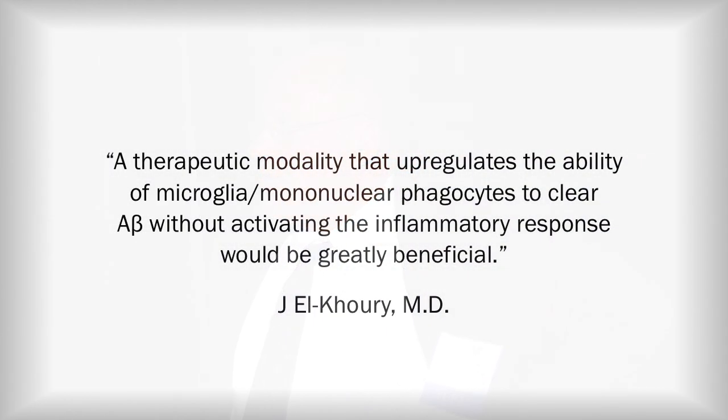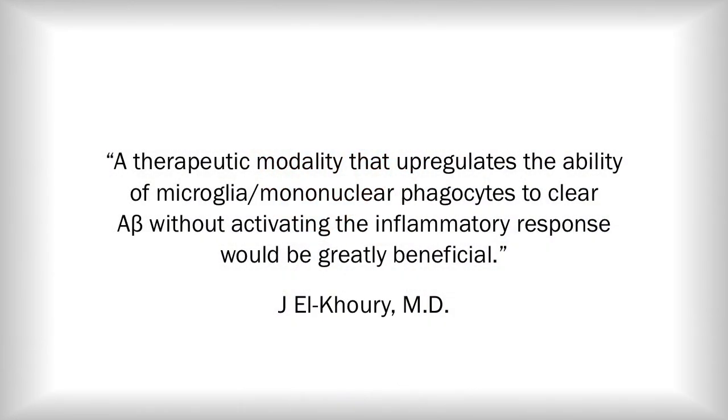Two independent studies were just published showing that human gene TREM2 is a risk factor for Alzheimer's disease. TREM2 regulates the ability to clear amyloid beta — it's essentially controlling the garbage collector. We've been focusing on phagocytosis. A good friend, João Puri from Mass General, has said: if we could find a therapeutic modality that would reactivate the phagocytic pathway and clearance, this would be incredibly beneficial. And this is what we've discovered.